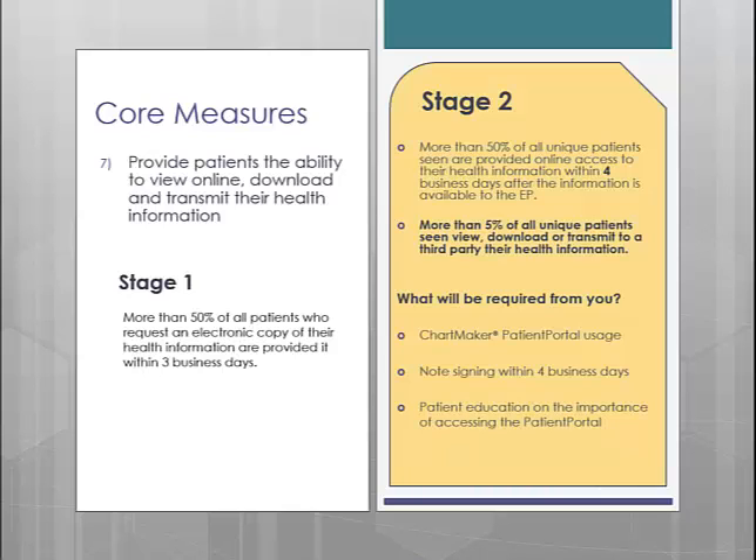To recap, this measure is one of the measures that will require you to get set up with the Chartmaker Patient Portal, since you will need to give your patients access to their health information with the ability to view, download, or transmit to a third party.